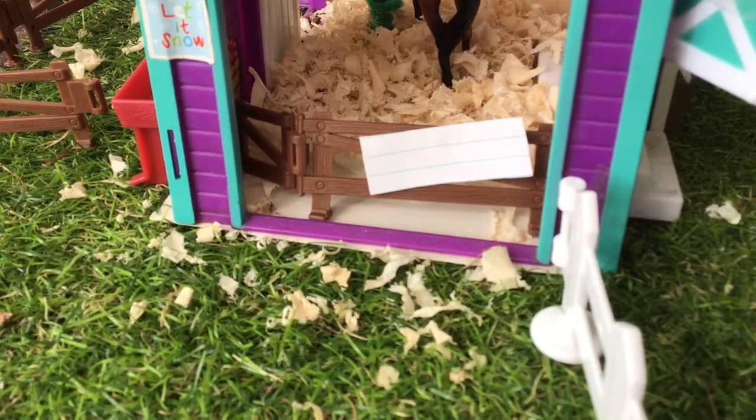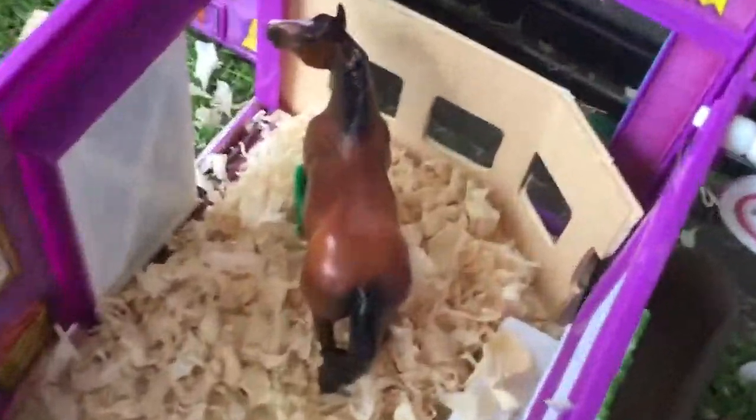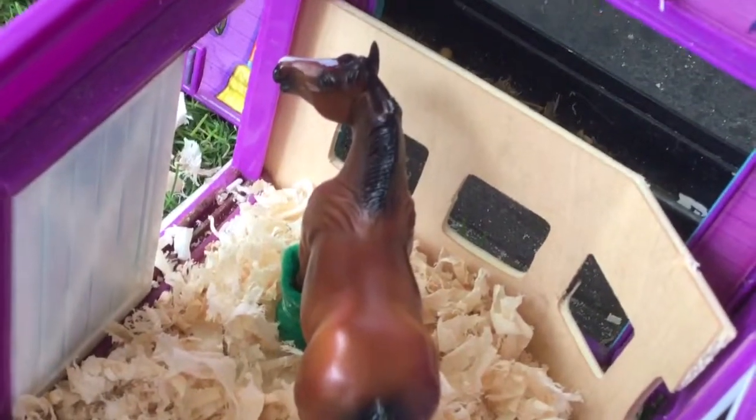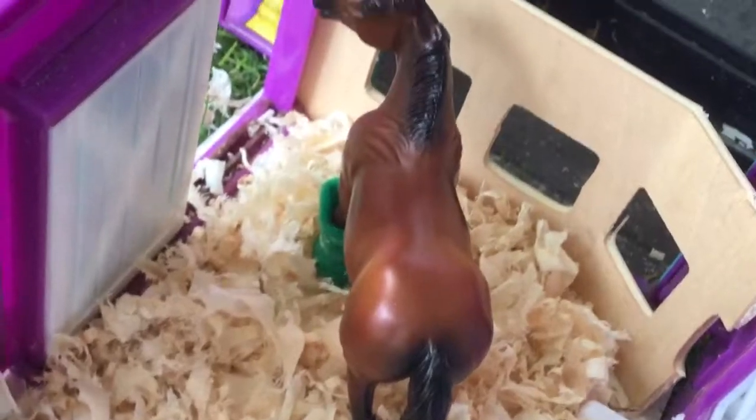Over here is another barn — it's a one-horse barn. Inside we have Cassie, aka Cassidy, my quarter-horse mare. She just has some bedding in there. She has a little run-out as well — a cute little run-out. She has her run-out door there, and we just have a water trough. It's really cute.